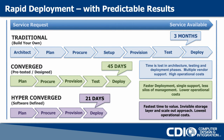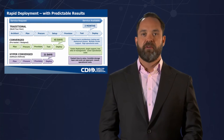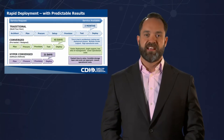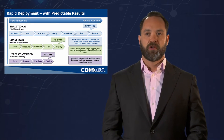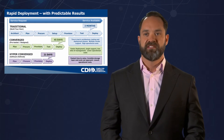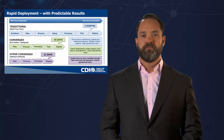With rapid deployment comes predictable results. We've seen this evolve through three distinct phases in our market. The first is the traditional one we're all used to, where we go out and choose storage, servers, networking, and all the software to wrap around it — we architect, plan, procure, set up, provision, test, and deploy. In a best-case scenario, that takes three months from the time we decide what we want to do to the time we're deploying production workloads. Time is lost in architecture, testing, and deployment phases, and there are multiple vendors to deal with for support.